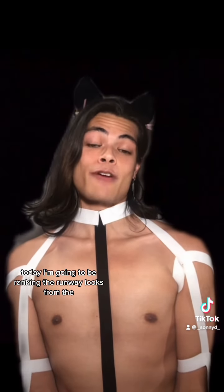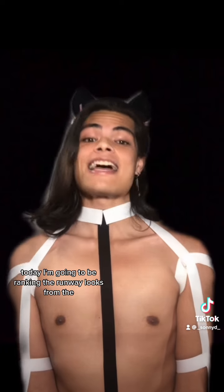Today I'm going to be ranking the runway looks from the ninth episode of Drag Race UK Season 4.